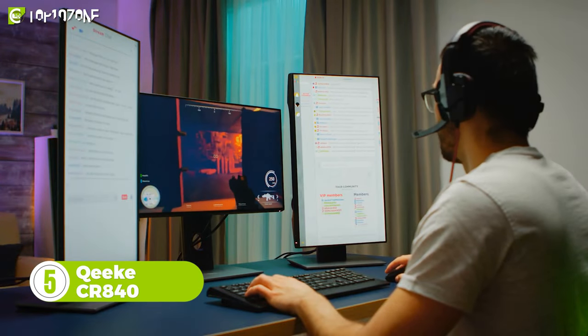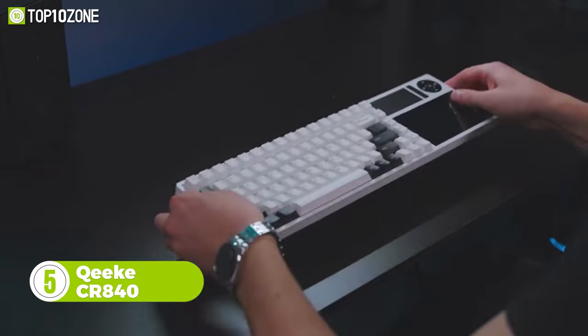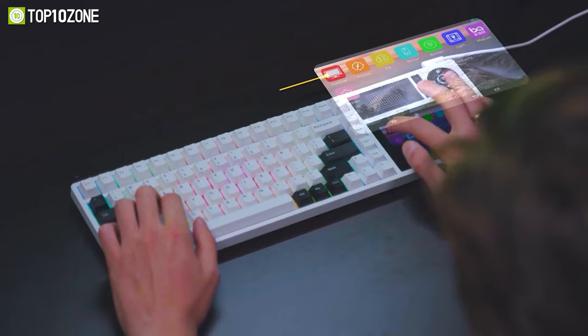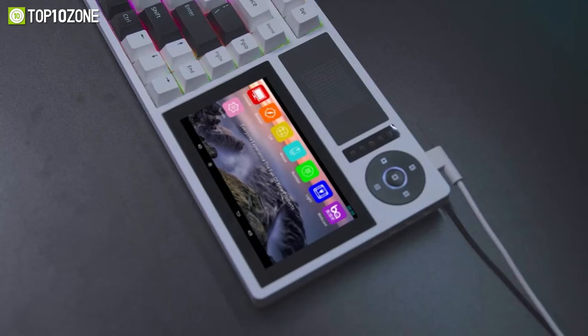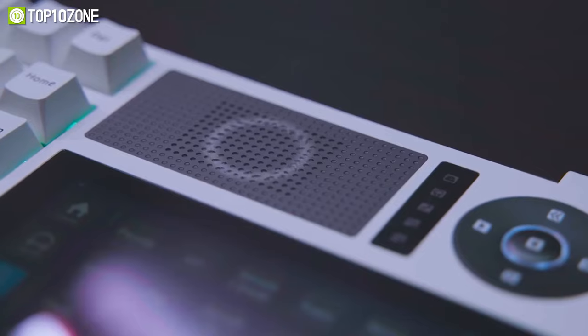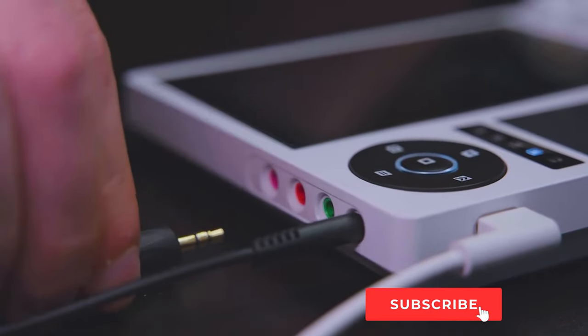Ever wanted a productive and high-quality live streaming workstation? Then meet the Qwik CR840, the world's first mechanical keyboard with a proprietary stream deck. It has an LCD console where you'll have access to quick shortcuts, sound effects, and a multi-touch trackpad. It also has media buttons, a built-in speaker, and a capable sound card with all the necessary ports for audio recording.